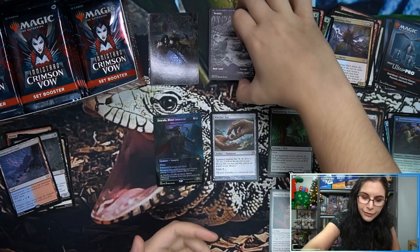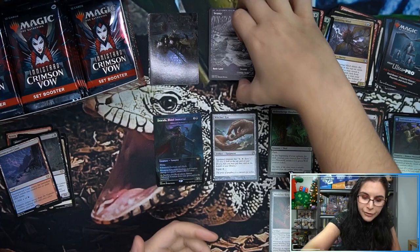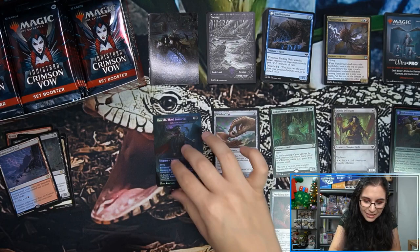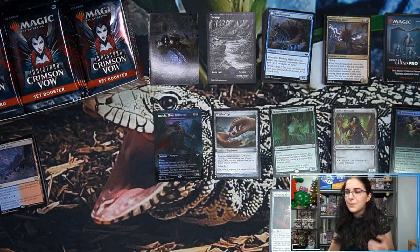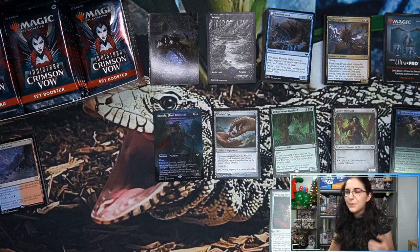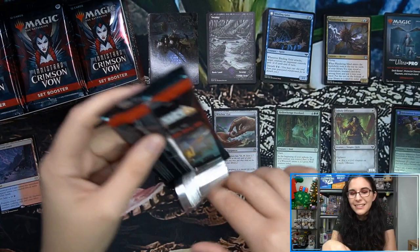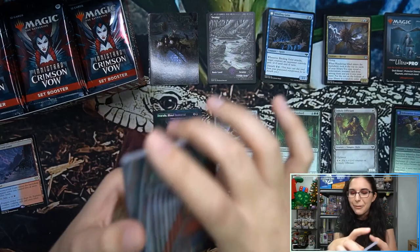Hour of Devastation was the first set that released after I first started being here at Titan. Back when I was just here every so often while I was in university, I helped boss man open it, sort it, put it in the binders — that's how I learned about rarity symbols. I have a fondness for those sets because that's actually what drew me to Magic in the first place. I first started noticing Magic with Amonkhet because I love Egyptian-themed stuff — so seeing an Abrade reprint there was a nice moment.